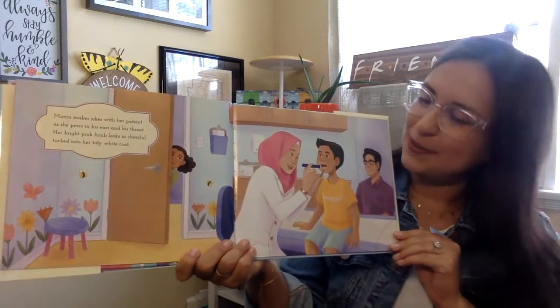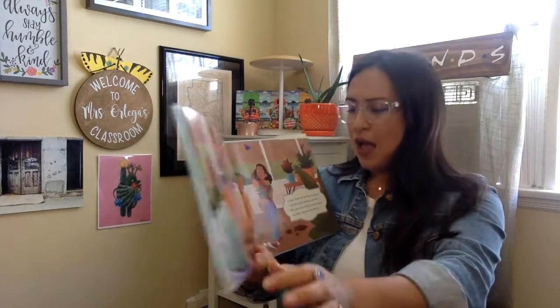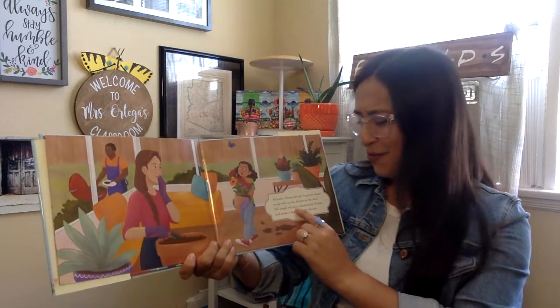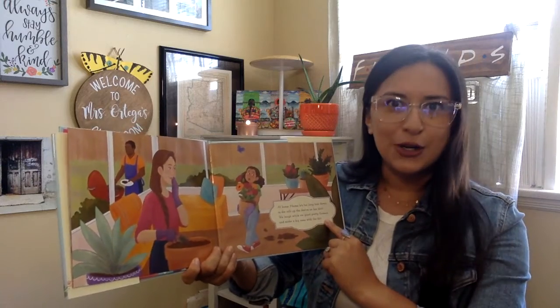What type of work does mama do? At home, mama lets her long hair down as she rolls up the sleeves on her shirt. We laugh while we plant pretty flowers and make a big mess with the dirt.